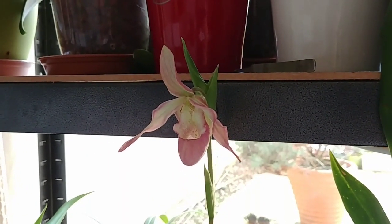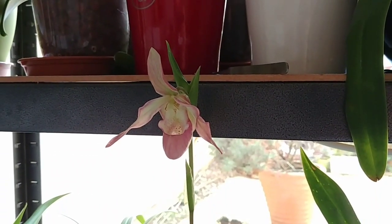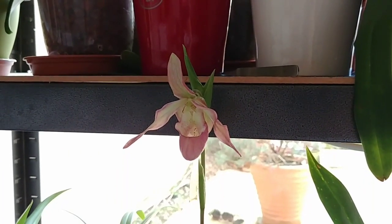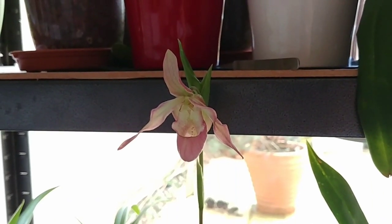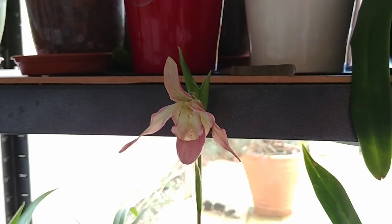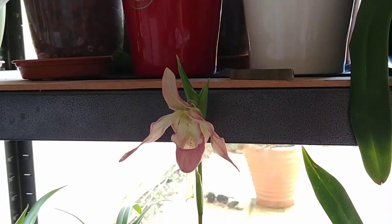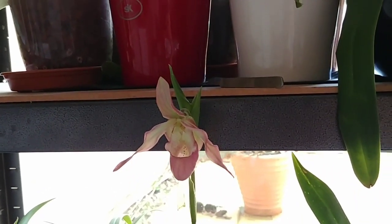Hello everyone and welcome to the Orchid Man channel. Today I wanted to talk about something very close to me, which is basically advice on growing your orchids in the UK. I am going to be generally talking about Great Britain and a bit of Scotland. I'm not going to be talking about Ireland because I'm not that familiar with it. So first of all, let's start.